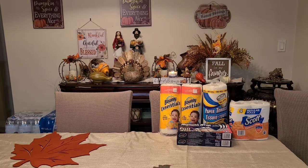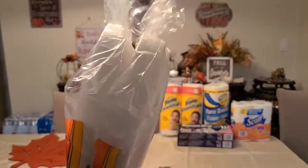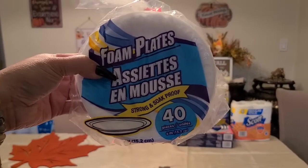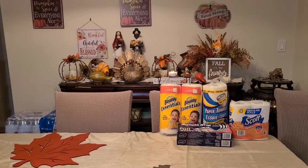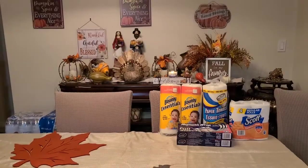I got some foam plates — Hefty, you get 20 plates. I got two: the small plates and the bowl plates. The bowl plates bring 15 and the small plates bring 40.